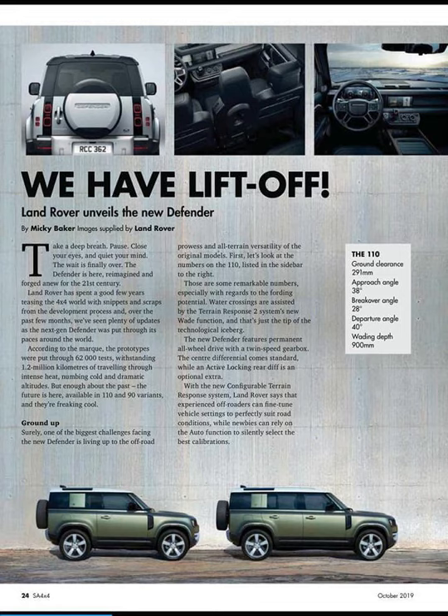According to the article, the prototypes were put through 62,000 tests, withstanding 1.2 million kilometers of travel through intense heat, rumbling, cold, and dramatic altitudes. The new Defender is available in 110 and 90 variants and they are freaking cool. It features permanent all-wheel drive, as the old one, with a twin-speed gearbox. The center differential comes standard, while an active locking rear diff is an optional extra. With the new configurable terrain response system, experienced off-roaders can fine-tune vehicle settings to suit road conditions, while newbies can rely on the auto function to select the best calibrations.